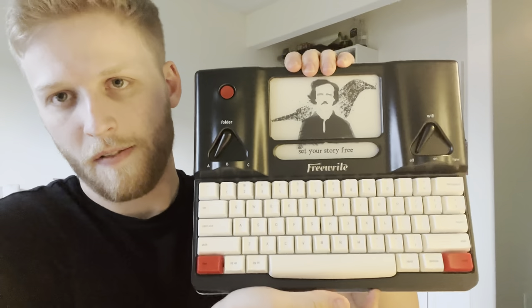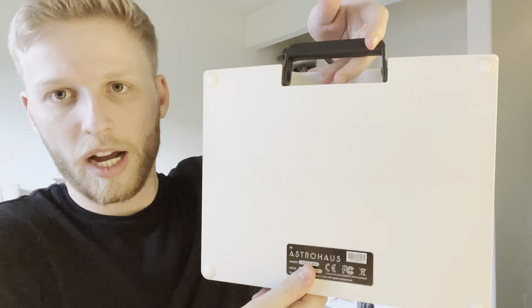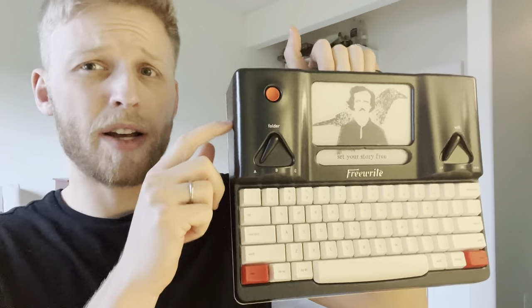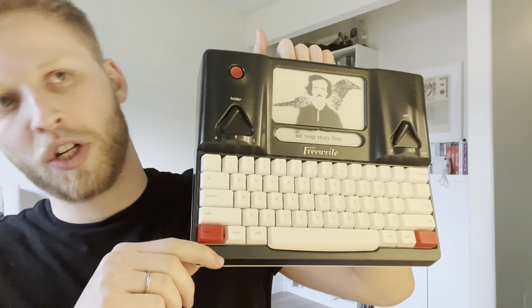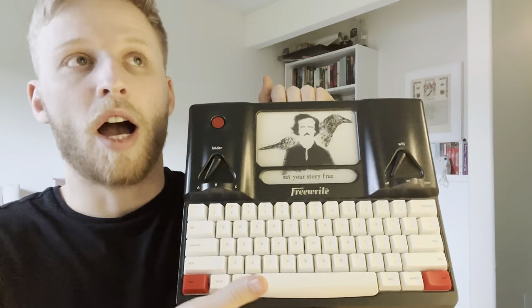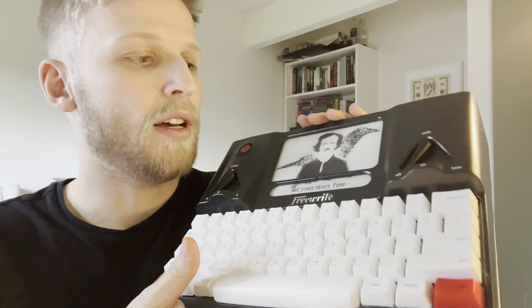Here it is — this is a FreeWrite. It has a little handle up here, so it lifts up from the back. This part is plastic, but I'm surprised to say that this case right here is actually metal. I don't know if it's aluminum or sheet metal, but it's really tough. I won't be trying to do a drop test, but yeah.